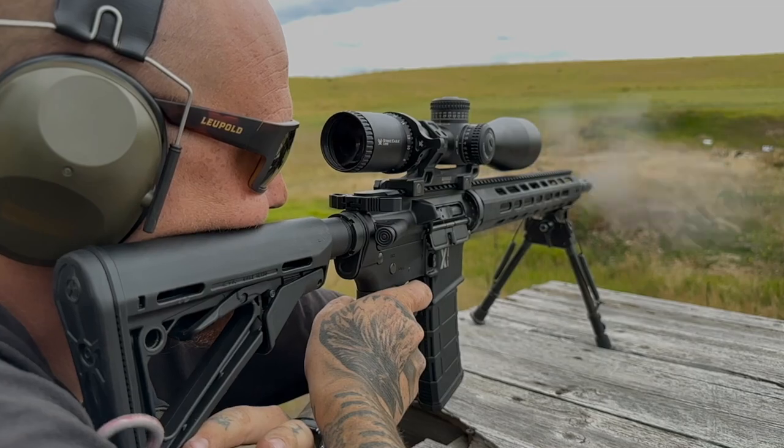Our phone number for the Bozeman shop is 406-585-8354. Hit us up, we're on social media. We're going to blow this bad boy up.